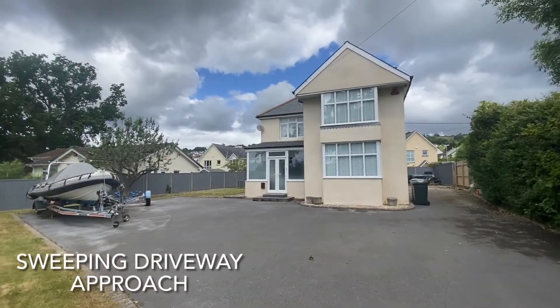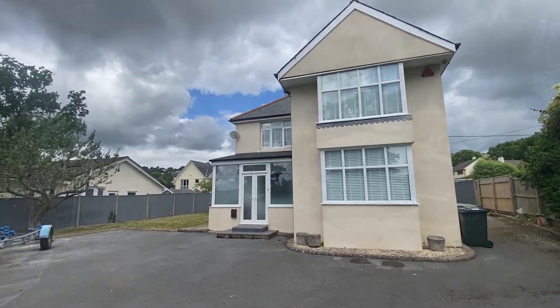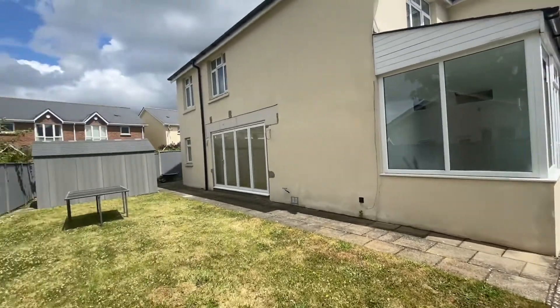Greenacre is set on a level plot within easy reach of the village centre and the estuary. The gravelled driveway provides extensive parking and the property is surrounded by level lawns and terraces.